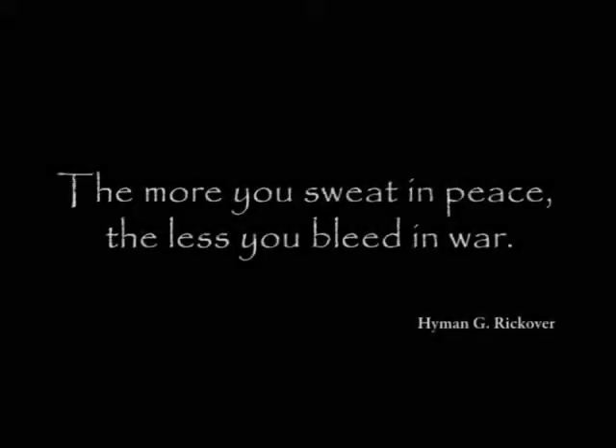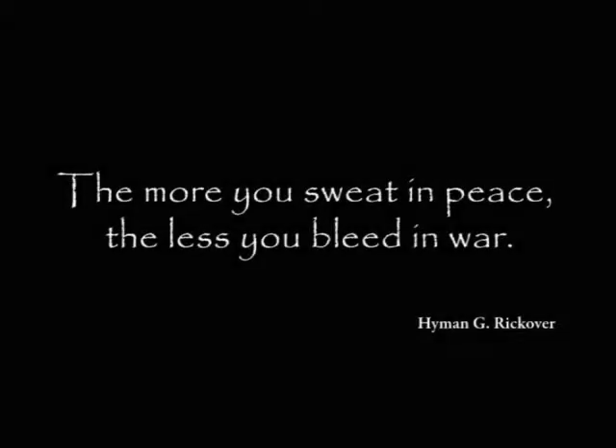I went in in May, May of 1944. I was in boot camp for I think it was six weeks plus one week.